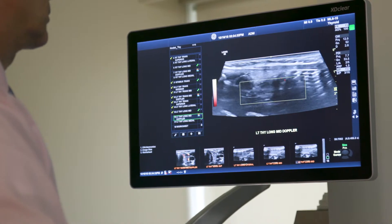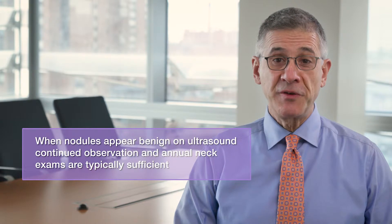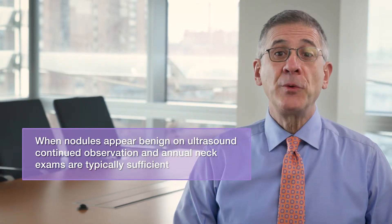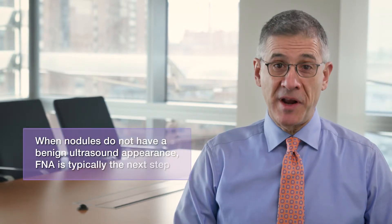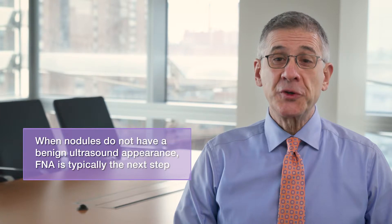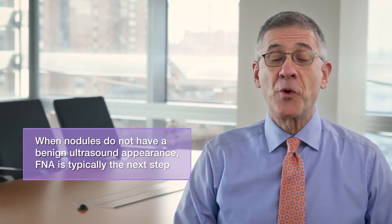Many thyroid nodules have an obviously benign appearance, and when this is the case, continued observation with periodic ultrasound imaging and annual neck examinations are typically sufficient for follow-up. But when nodules do not have an obviously benign appearance, ultrasound-guided fine needle aspiration, or FNA, is typically the next most important step.